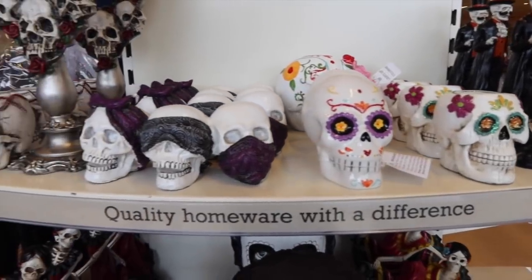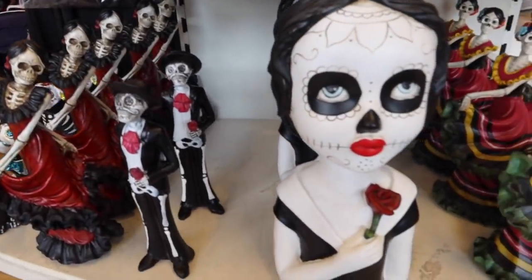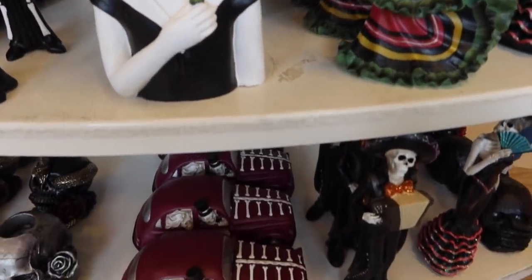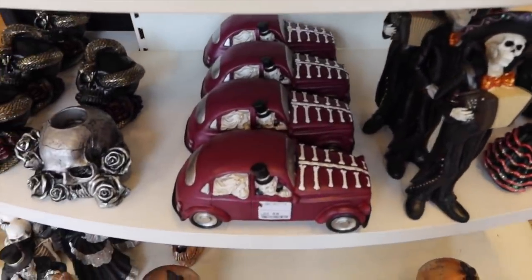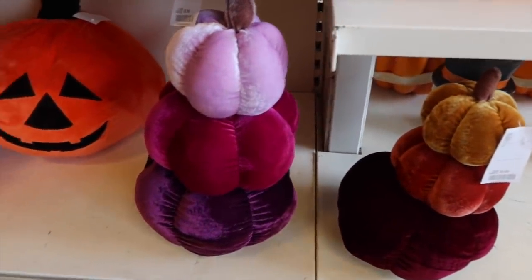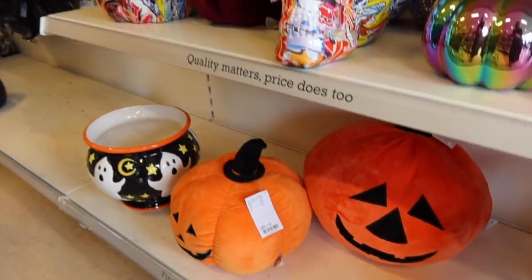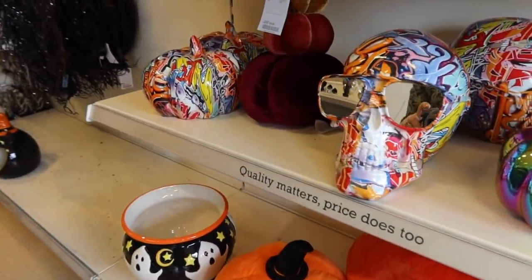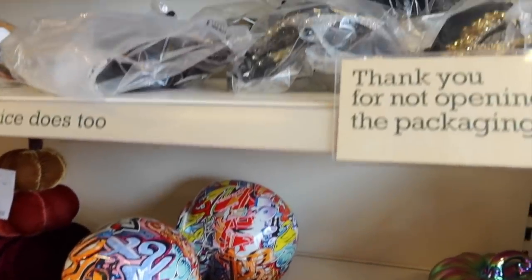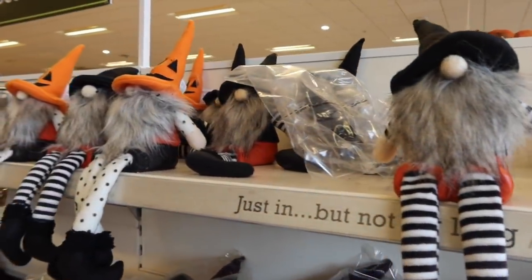Now we hit the actual Halloween stuff. They had a lot of skulls in. I tend to stay away from the skulls because my kids are still quite little and not huge fans, but they had lots of different weird and wonderful ones. This is more my vibe - I love these velvet pumpkins. I will say the range wasn't as big as usual. I'm not sure if that's due to the pandemic or just the store, but I'll definitely pop in again.